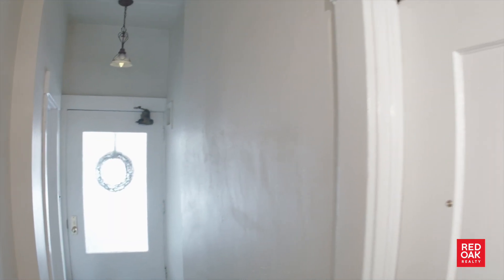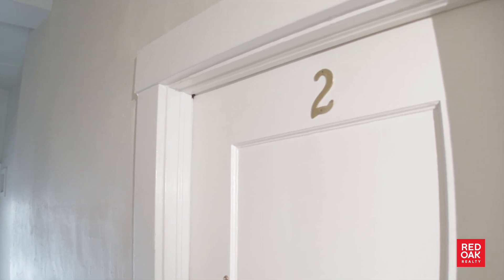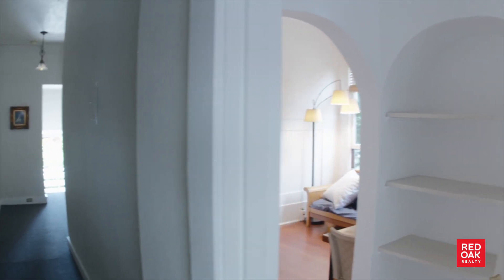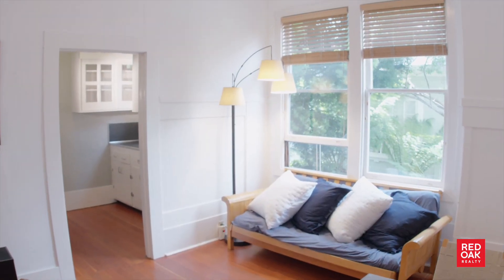Unit number two is another studio, but shh, we can't go in there — there's currently a tenant living there. Unit number one is a nice one-bedroom unit. It looks out over the street and the bedroom is filled with light. It also has hardwood floors and a good-sized living room.